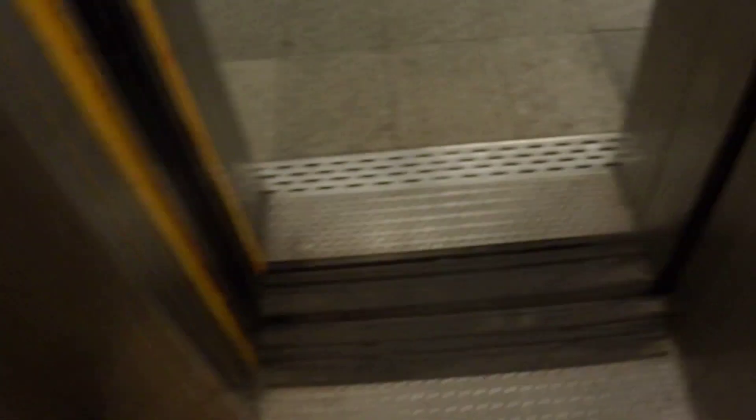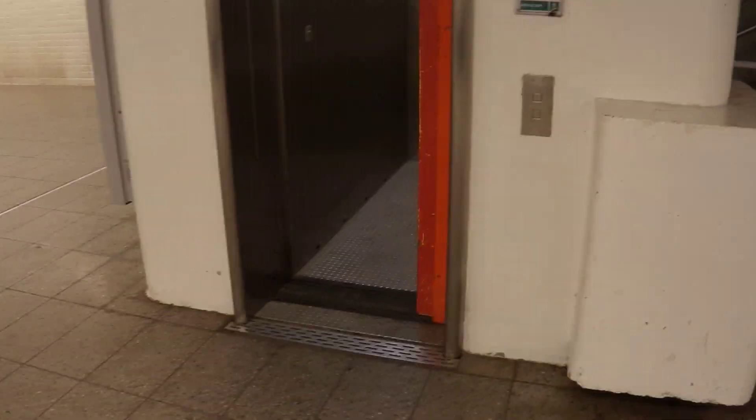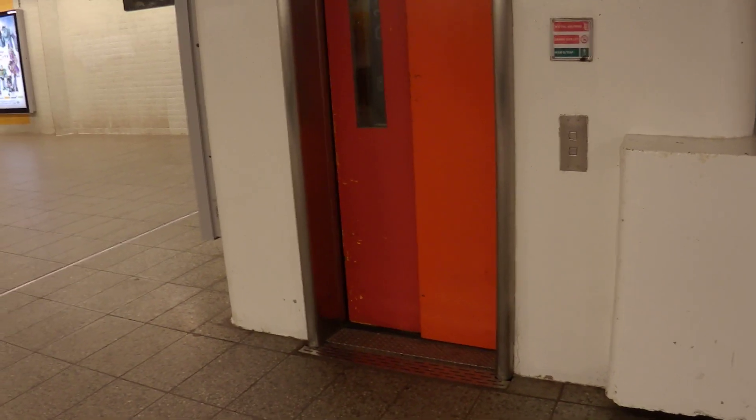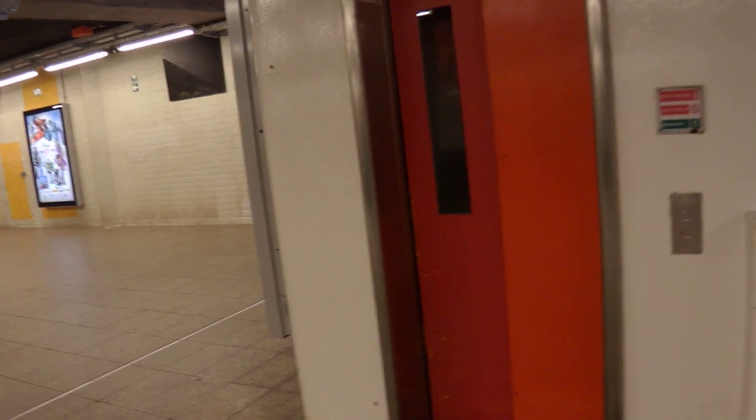Go to the platform. As you can see, this is pretty much vandalized. 900 kg for 12 persons. Built in 1978. It automatically parks at the upper floor.